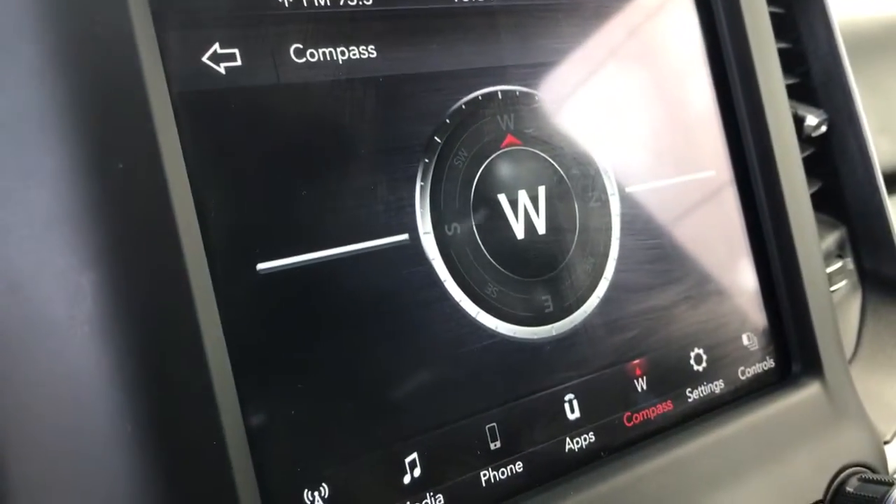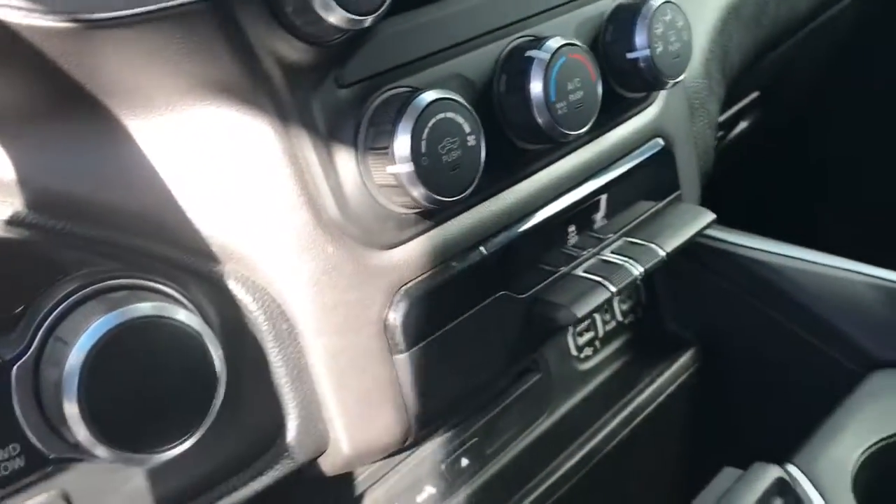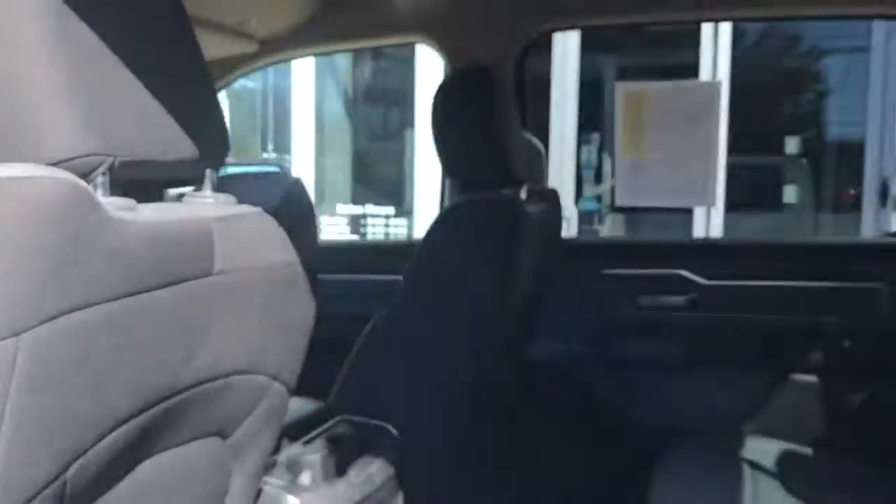The following are some of this vehicle's highlighted options: keyless entry, fog lamps, satellite radio, heated mirrors, iPod and MP3 input, remote engine start, and backup camera.